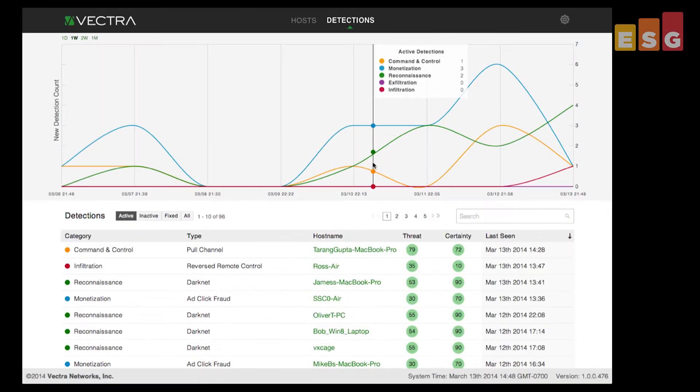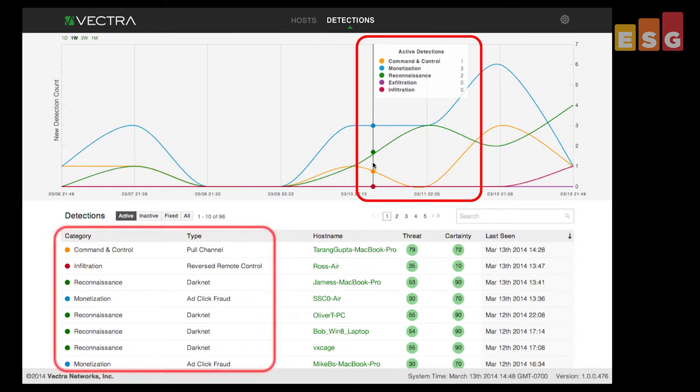Vectra also provides a network threat detection history, which shows each attack phase observed by Vectra over time. This information provides administrators insight into their overall security and helps identify major issues such as periods of attack and weakness, and changes in user behavior resulting in lesser or greater security.